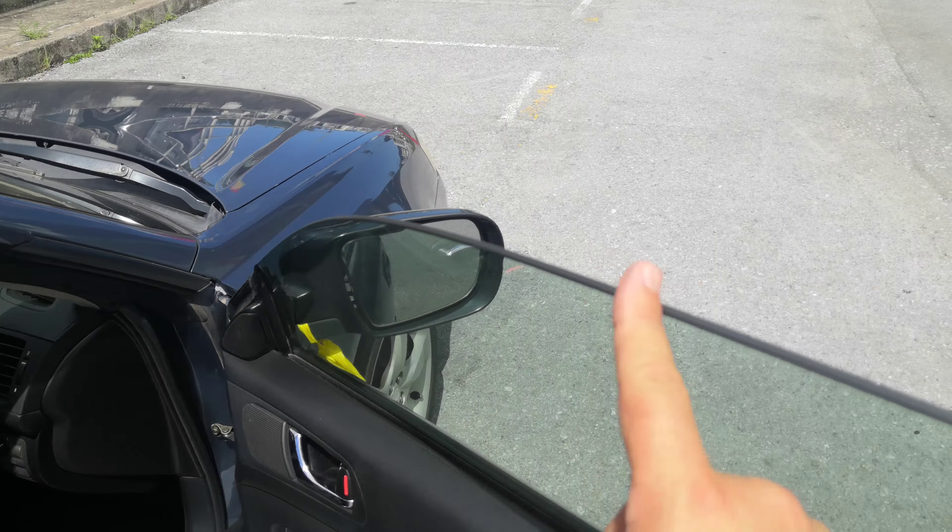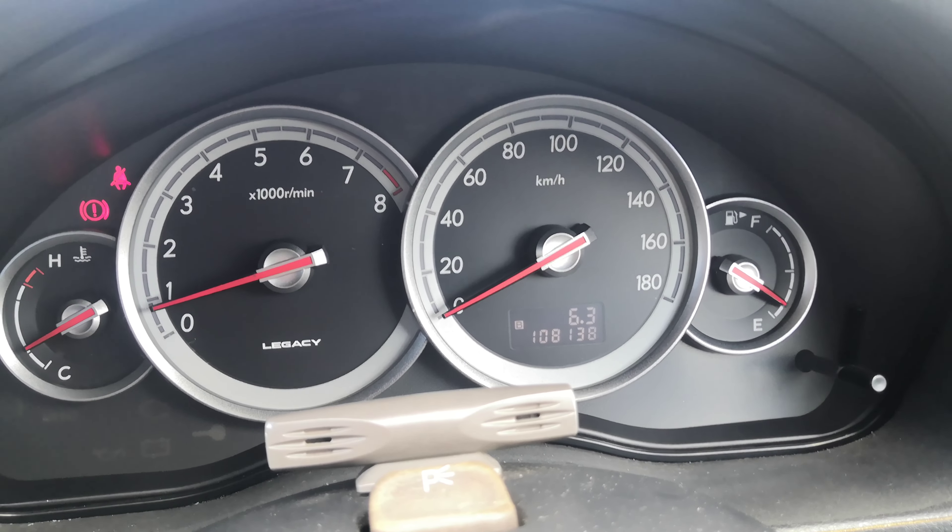For the manual transmissions, I'm not sure what it is in the States, but the clutch has to be all the way down in order to start it. If the clutch is not down, it's not going to start.